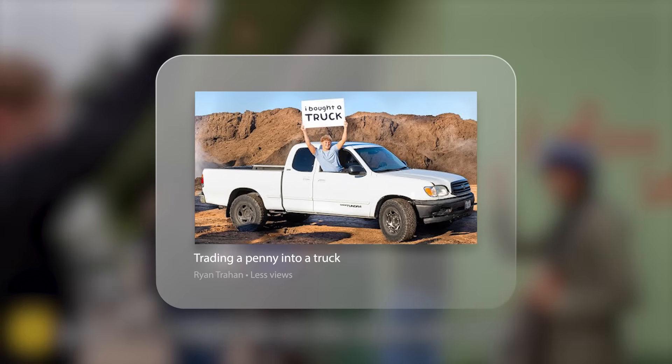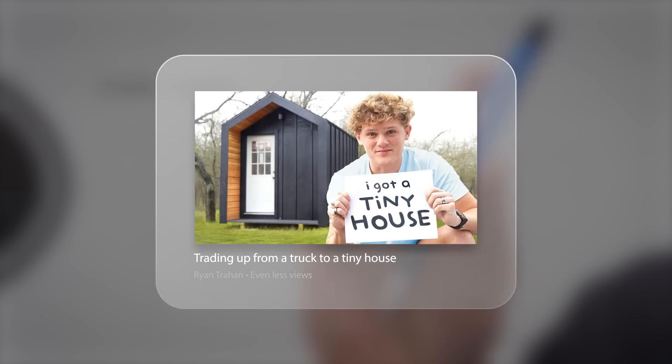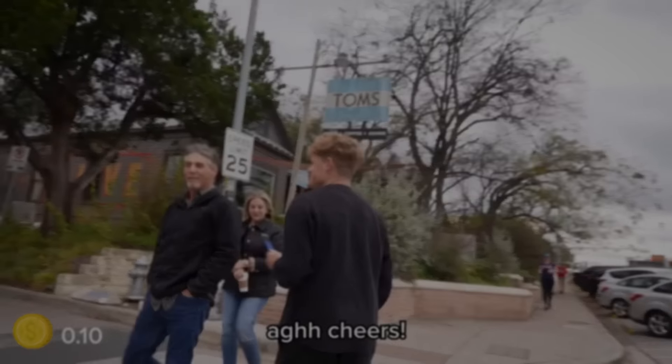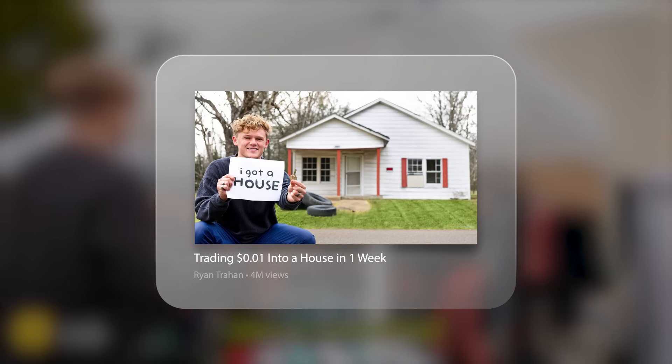If you were to title one episode 'Trading a Penny into a Truck,' it wouldn't be as clickable. Even worse: 'Trading up from a truck to a tiny house' isn't that crazy. But each step along the way, when you see the thumbnail and read 'Turning a Penny into a House in One Week,' you're intrigued — especially as a new viewer.